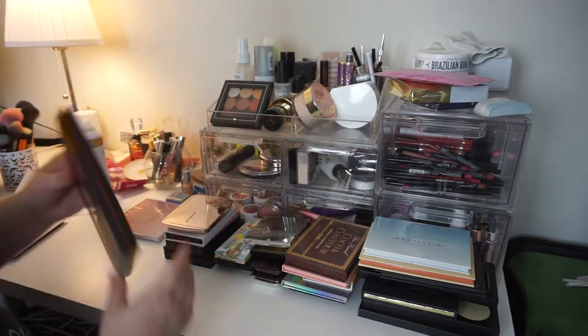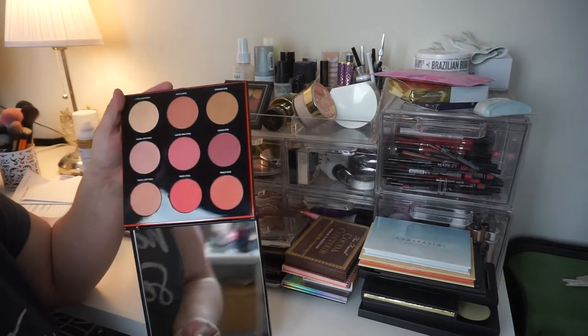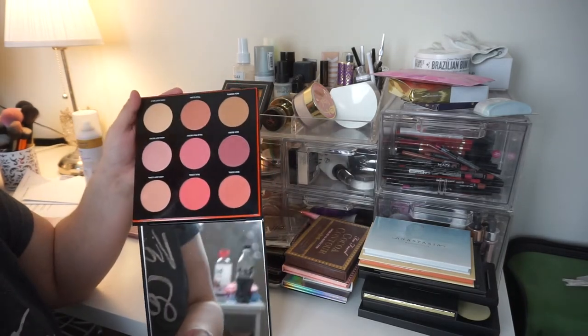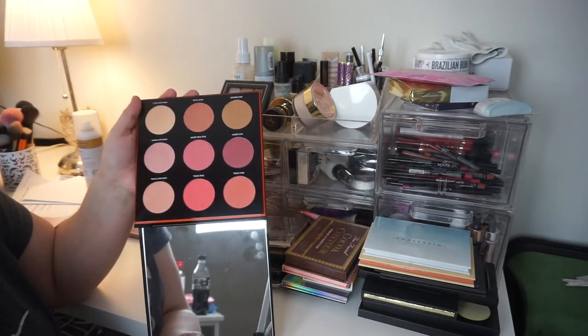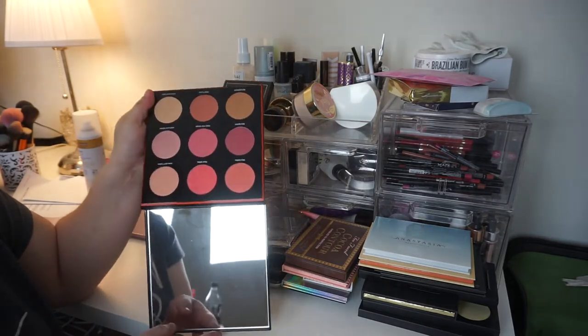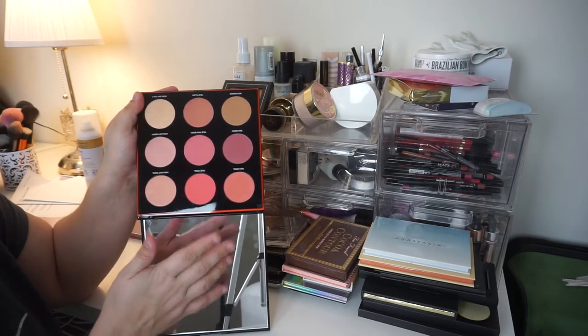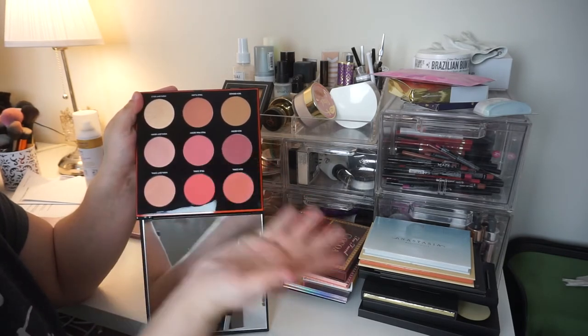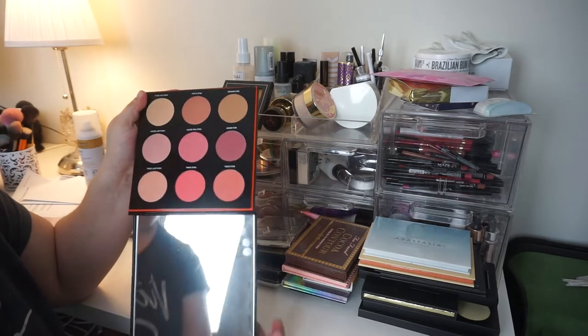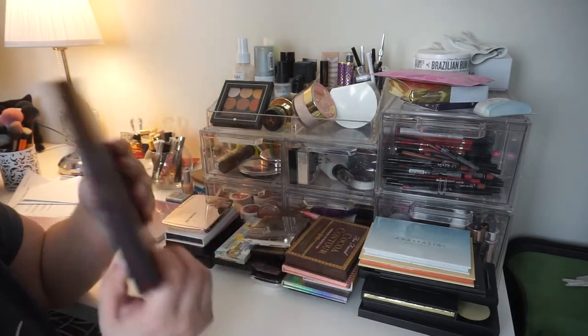The Smashbox Blush Bronzer and Highlight Kit. This is beautiful. I'm still on the fence about getting rid of it because the highlight shades in here are beautiful, and I do actually like a majority of the blush shades. There are some I just wouldn't reach for — True Flush is a little too dark and same with Rich Berry. But for now, he's going to go in the maybe pile.